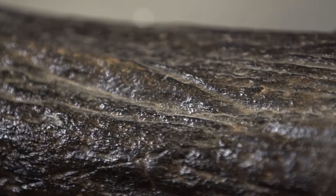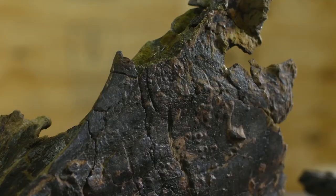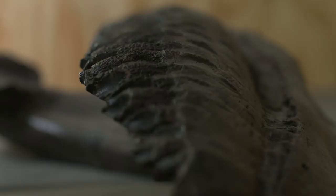Scientifically, the detail that's preserved, the anatomy that we can see — yes, this is a really important discovery.